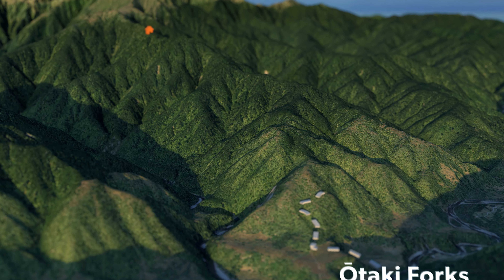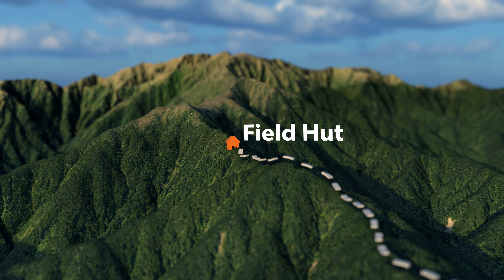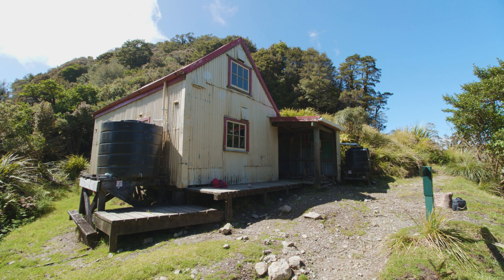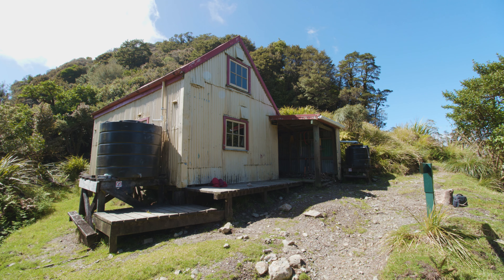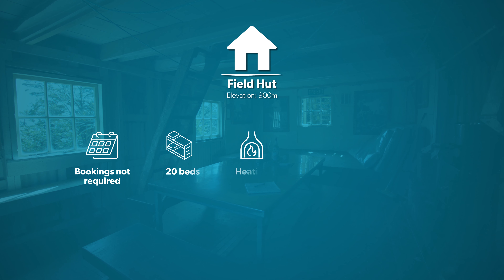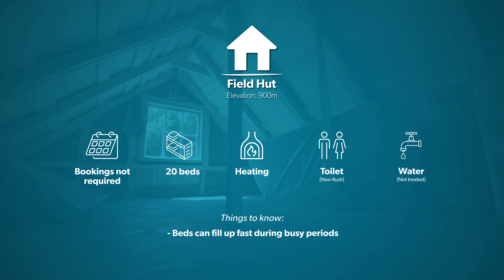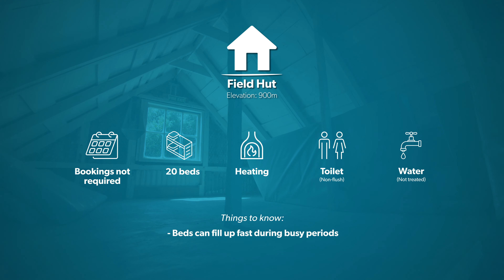Your day begins with a five kilometre climb up to Field Hut and this should take around three to four hours. Built in 1924, Field Hut is one of the first purpose-built tramping huts in Aotearoa. Bookings aren't required, but it is a popular spot during peak times, so if you are looking to spend a comfortable night below the bush line, get here early to avoid sleeping on the floor.